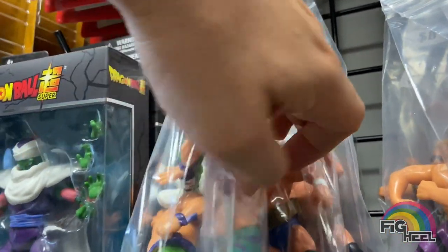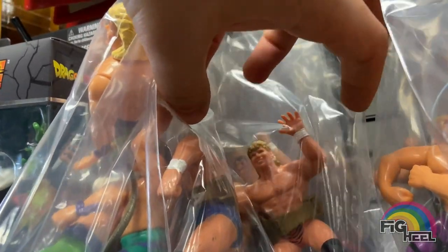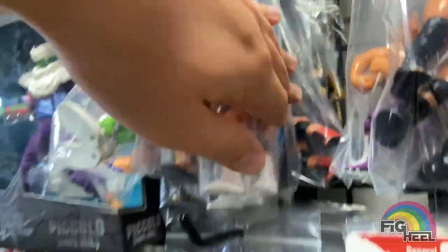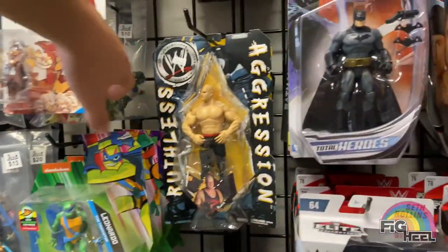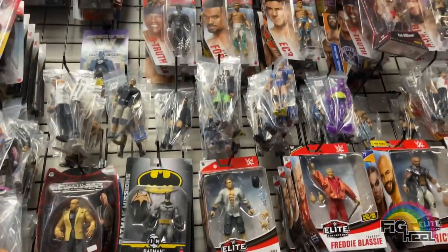They had Ron Simmons — a lot of stuff, guys. The day before, the store had posted a video of what was in stock, and they had sold a lot of stuff since then. Me and Fig Vault went the next day, so there were a couple things we had our eyes on that had already sold by the time we got there.